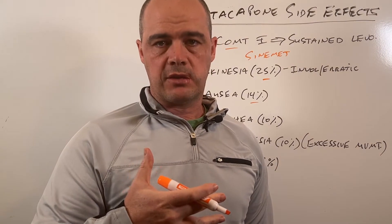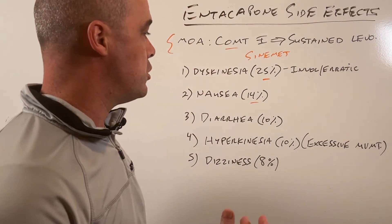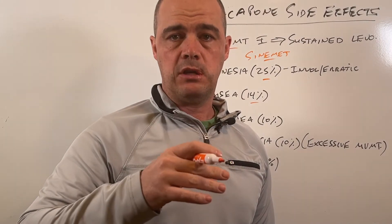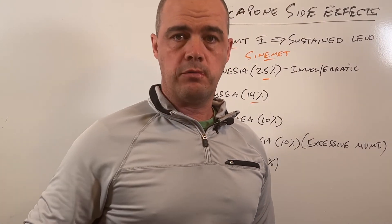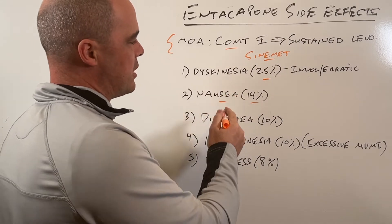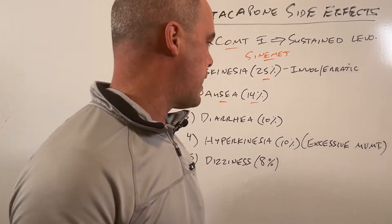The person asking this question was suffering from diarrhea and nausea, which is very common — very common with Sinemet as well. Part of that is the breakdown of levodopa outside of the brain in the periphery. That's where we give people carbidopa to try to counteract some of that. But it makes sense that you'd see some nausea possibly when you take Entacapone.